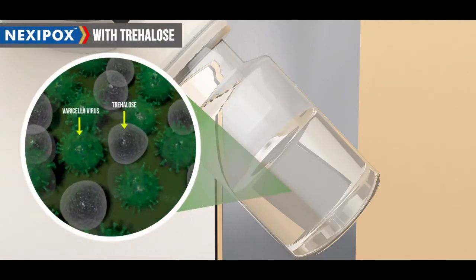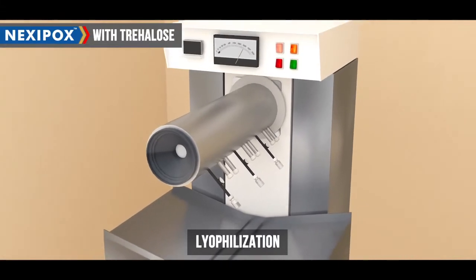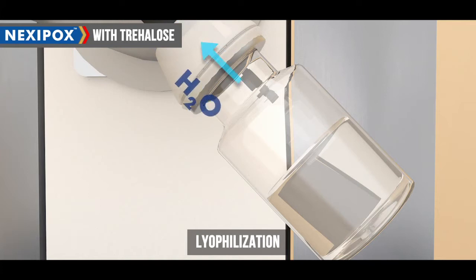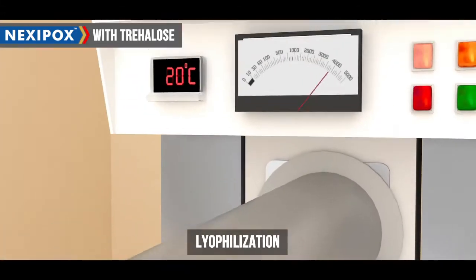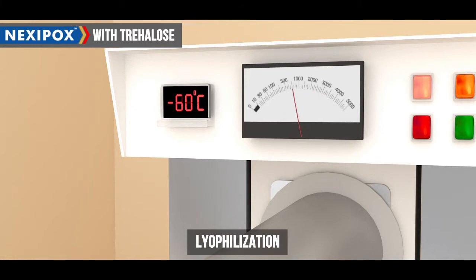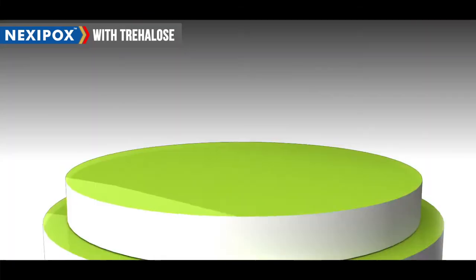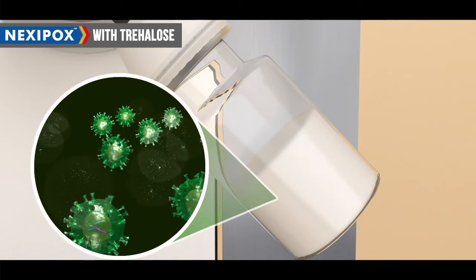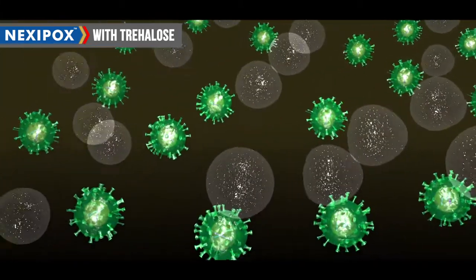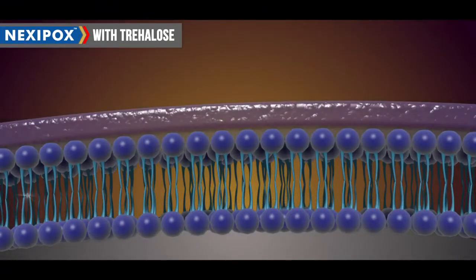Live attenuated varicella vaccine has to undergo a process of lyophilization during its manufacturing, in which water is extracted from the vaccine by subjecting it to extreme pressure and temperatures ranging from plus 20 degrees to minus 60 degrees to plus 20 degrees Celsius. Trehalose has the highest glass transition temperature amongst all sugars. This property helps Trehalose in Nexipox form a glass-like scaffold around the antigen, protecting its structural integrity during this abiotic stress.